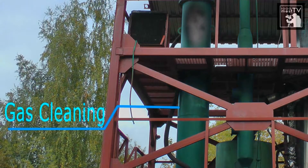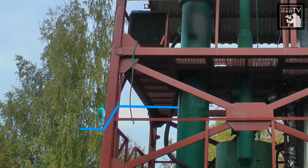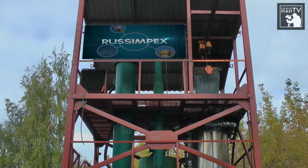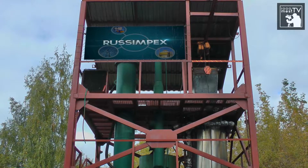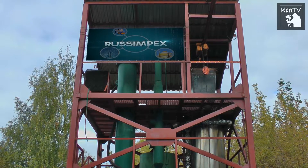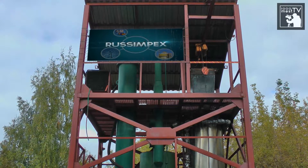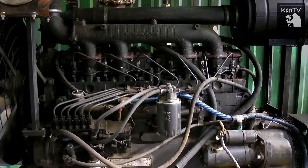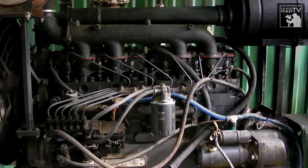The first stage of gas cleaning is a cyclone. The second is a spray tower — a thin tube with flanges where gas cooling and cleaning take place. The third stage is a cooling tower where additional gas cooling takes place. The fourth stage is a filter. After that, the cleaned and cooled gas is fed into the next stage of processing.